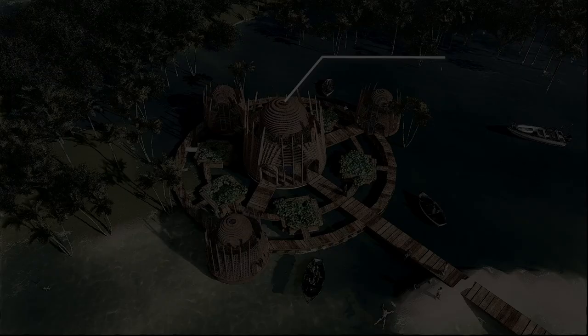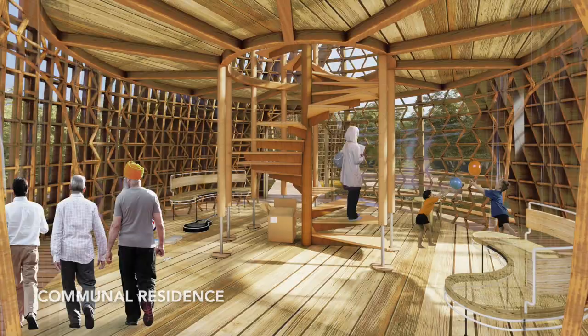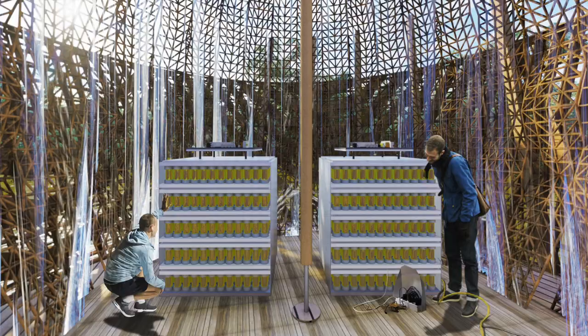Guaranteeing safety and durability, the Livable Diaphragm Space system can be deployed in other coastal areas with similar environmental characteristics as the future living space over the sea.